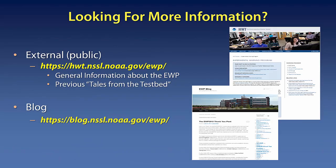If you're looking for more information on the EWP or the happenings this week, in coming weeks, or in previous weeks, you can visit the website as well as the blog, which gives lots of examples from throughout the week and weeks to come.